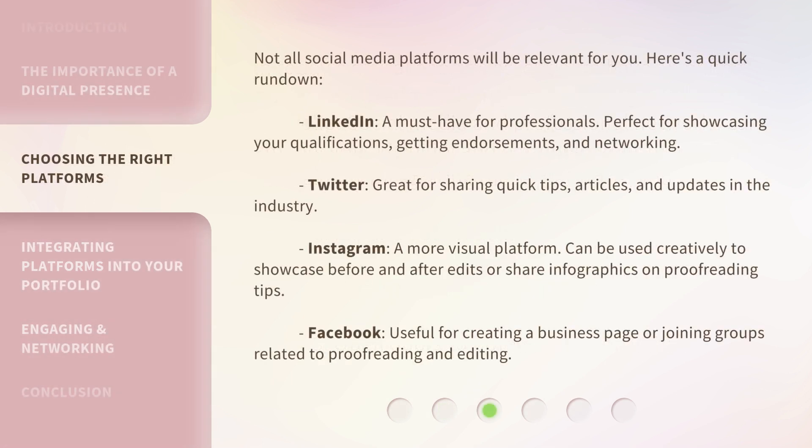Not all social media platforms will be relevant for you. Here's a quick rundown. LinkedIn: a must-have for professionals, perfect for showcasing your qualifications, getting endorsements, and networking. Twitter: great for sharing quick tips, articles, and updates in the industry. Instagram: a more visual platform, which can be used creatively to showcase before and after edits or share infographics on proofreading tips. Facebook: useful for creating a business page or joining groups related to proofreading and editing.